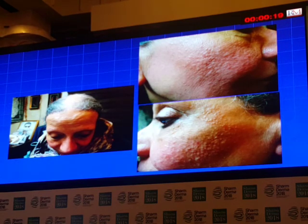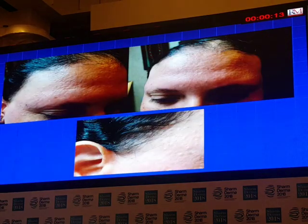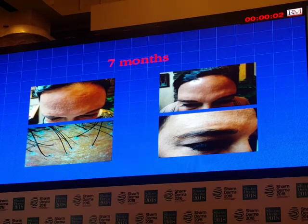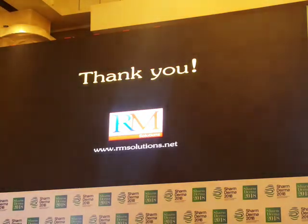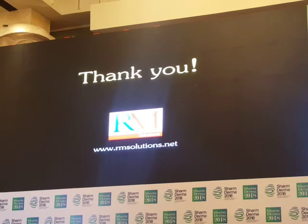And this is a case of frontal fibrosis alopecia — and many cases of frontal fibrosis alopecia. We need a good discussion about when we are going to stop the treatment; this is guided by trichoscopy, which can show which cases are active. This is before and after treatment.